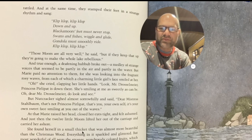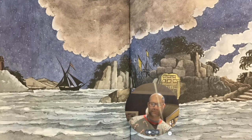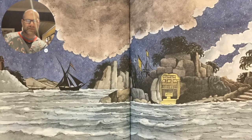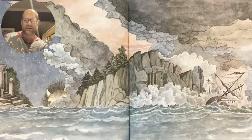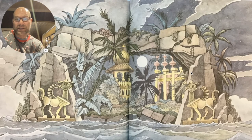She found herself in a small thicket that was almost more beautiful than the Christmas wood. Everything in it sparked. But most wonderful of all were the strange, wondrously colored fruits, which gave off a delicious fragrance. 'This,' said Nutcracker, 'is Marmalade Grove. And over there, you see the Capitol.' Here are some illustrations for us. Looks like a storm brewing and a shipwreck. And look at this guy — he has been imported from where the wild things live. And this would be the Capitol, or the entrance to the Capitol. All of these illustrations are in that book.